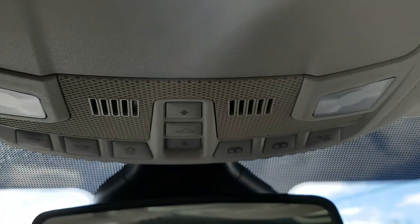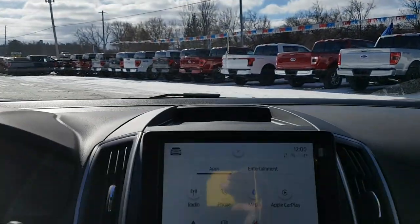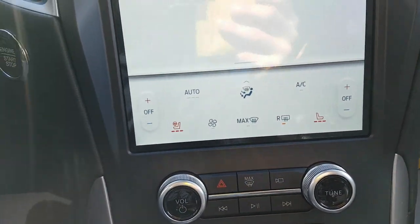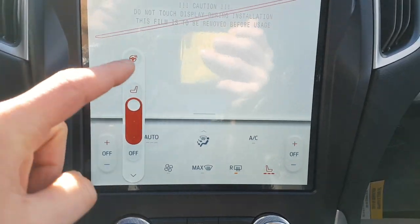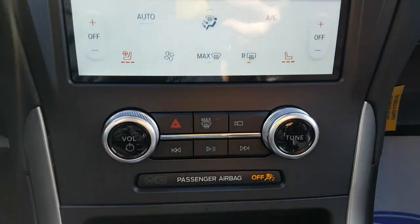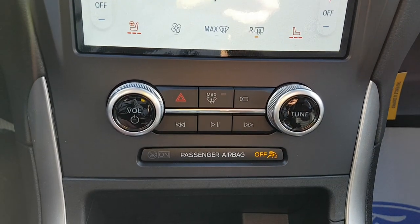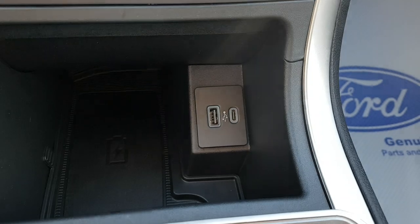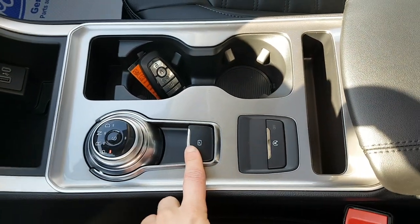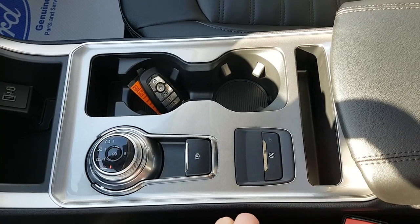The controls for the sunroof and sunshade are up top. On the screen you have controls for heated seats, and with the cold weather package you also get a heated steering wheel, which is awesome. Down here you also have physical buttons, USB-A and USB-C ports, a dial-style shifter, an electronic parking brake, and an auto start-stop off switch.